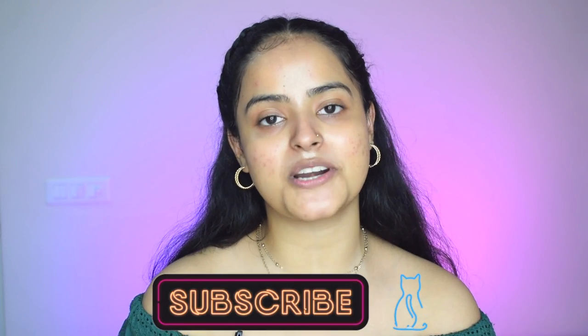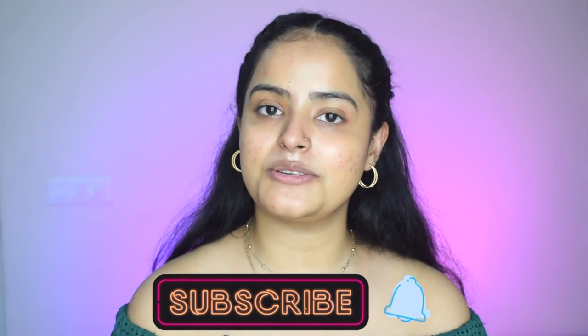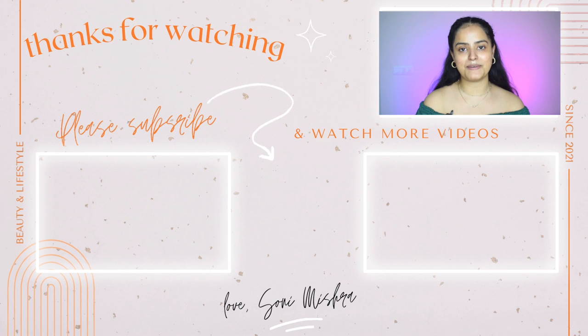That was it for today's video. I hope you liked this video, and if you did please consider hitting the like button. Comment down below if you want me to review any other products. Please take a moment to subscribe to my channel down below, hit that red subscribe button, and don't forget to hit the notification bell right next to it. I'll see you very soon in my next video — till then, stay safe, stay healthy, bye bye!